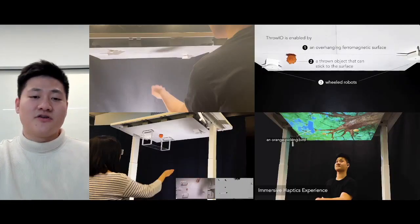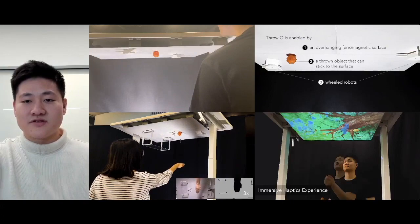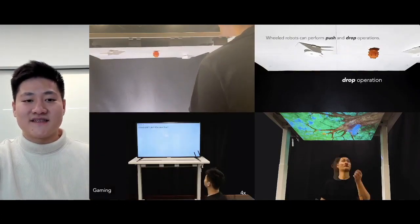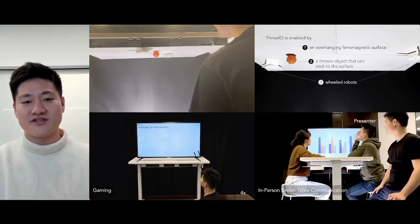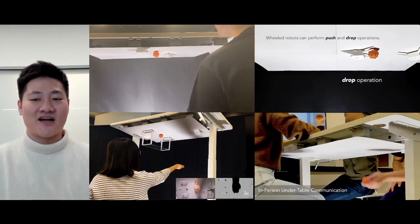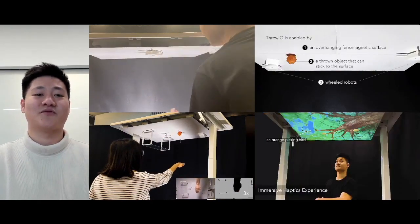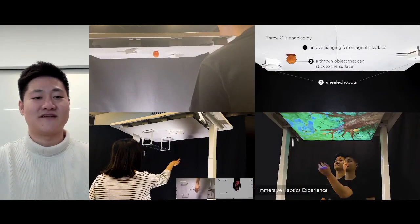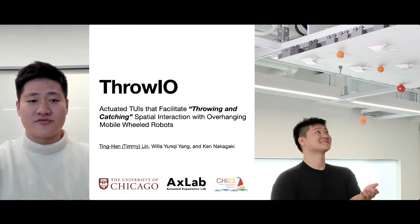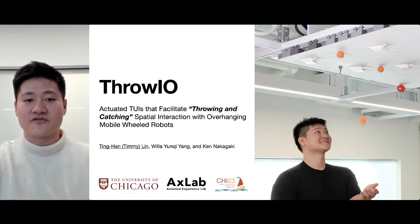In conclusion, Throw-Yo introduces a novel approach to facilitate throwing and catching with overhang robots. Its design space allows a breadth of applications, and we really hope that our work can introduce a new direction on how users can spatially interact with physical objects using everyday surfaces. I would also like to mention that there is another paper closely related to the approach of Throw-Yo presented at this year's CHI from our lab, XLAB, at UChicago.